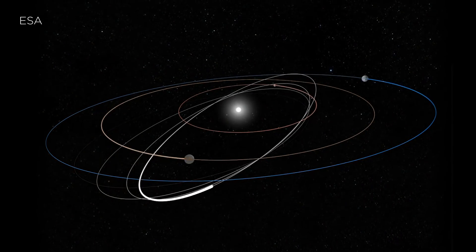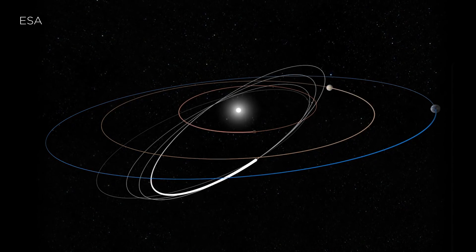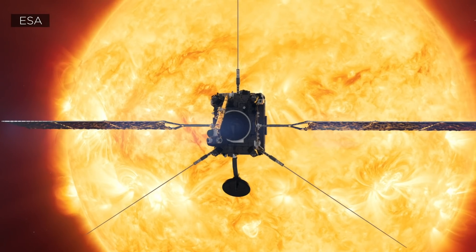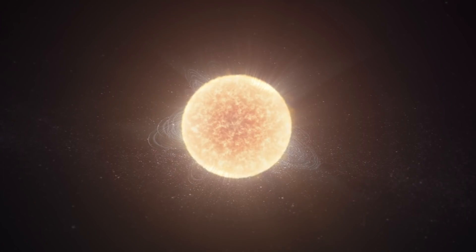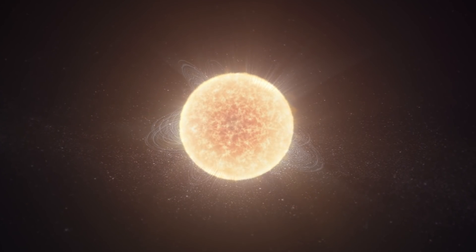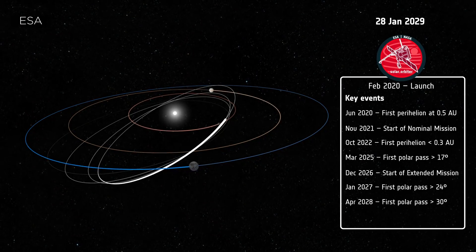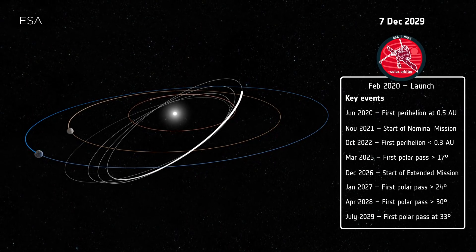At closest approach, Solar Orbiter will be closer to the Sun than Mercury, at a mere distance of 26 million miles away — the ideal distance to get a comprehensive view of the Sun and its surrounding atmosphere. It will fly close to the Sun every six months and endure temperatures more than 900 degrees Fahrenheit.